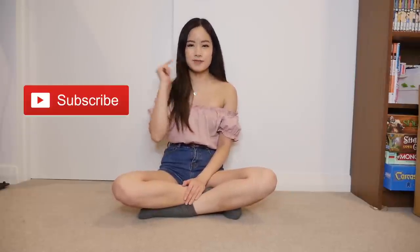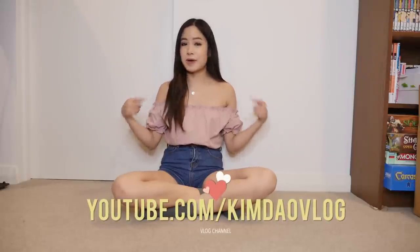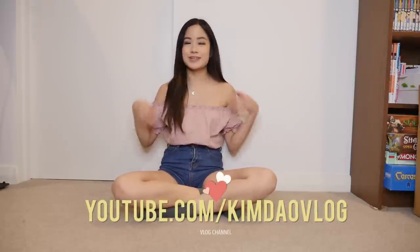As always, if you guys haven't yet, make sure you subscribe to my channel and turn on that notification bell so you won't miss another video from me. Also, follow me on my vlogging channel because I'm going to be in Japan quite a bit this month, so you will see lots of different travel vlogs. And don't forget to follow me on my social media as well — I'll link everything down below.